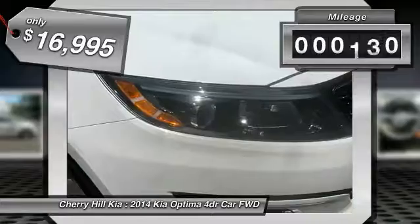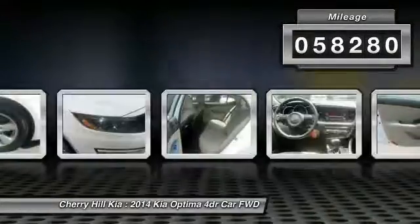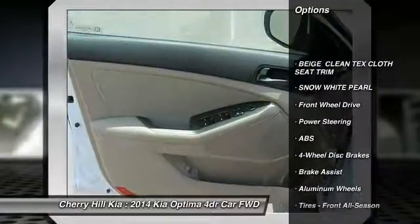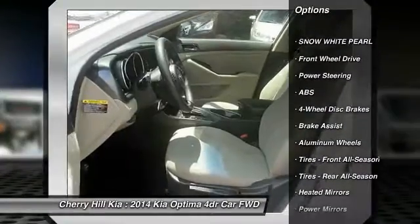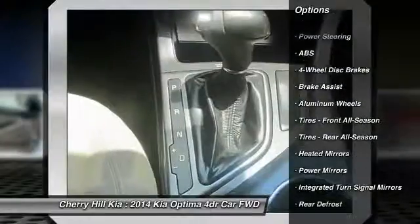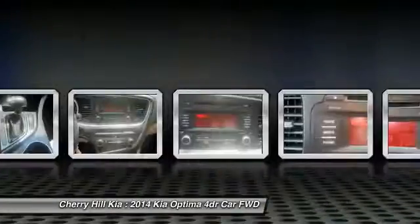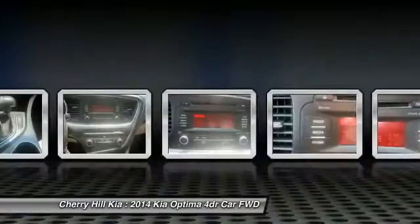This vehicle has less than 60,000 miles. Here are some of this vehicle's great options: traction control, keyless entry, steering wheel audio controls, stability control, anti-lock braking system, Bluetooth, power steering, driver airbag, adjustable steering wheel, aluminum wheels.